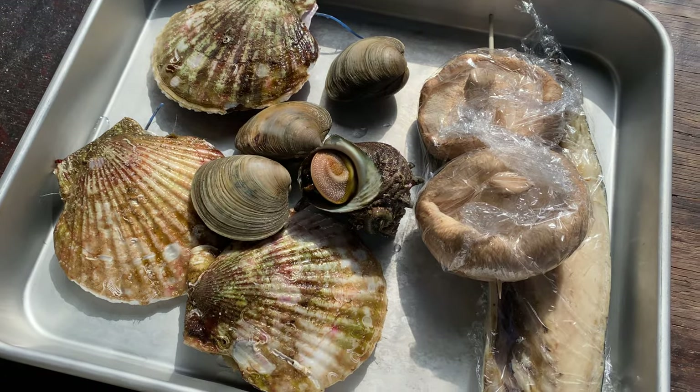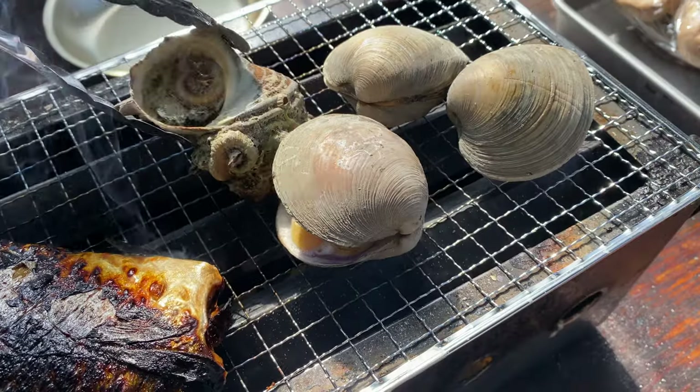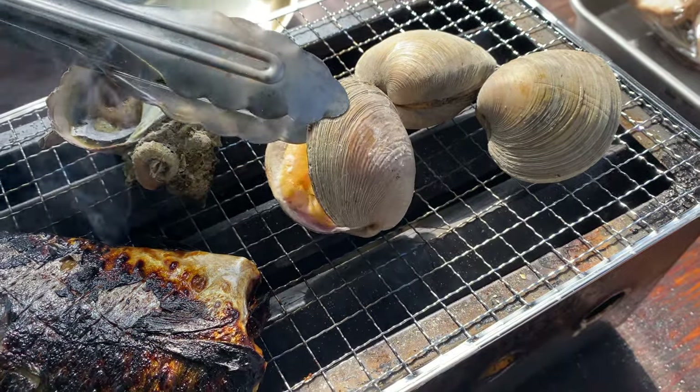I came to this restaurant where you can grill your own food. Basically you go to the counter, get whatever seafood you want to eat, then come back to your table and grill it right in front of you. I'm going to try the massive clam first — oh it's hot, look it's so big!